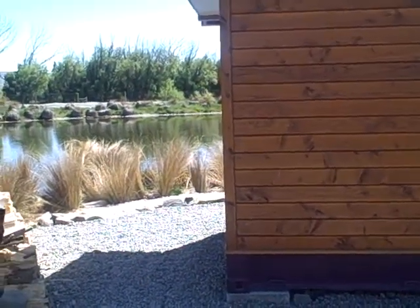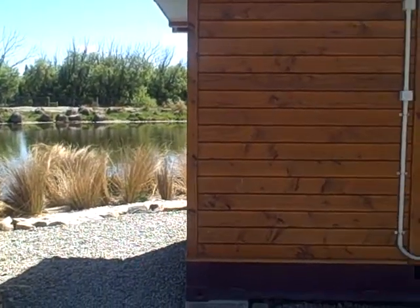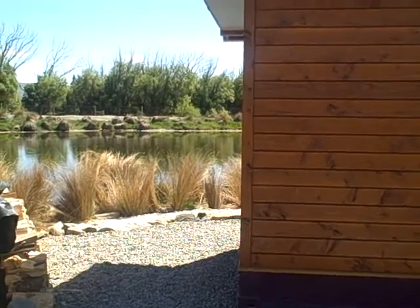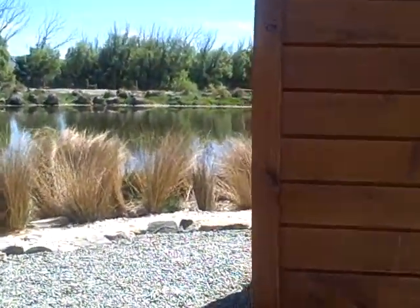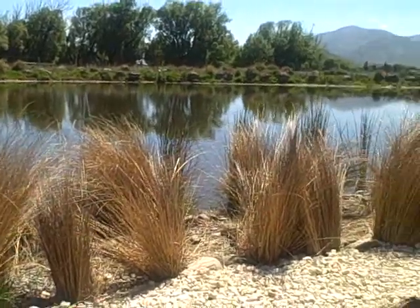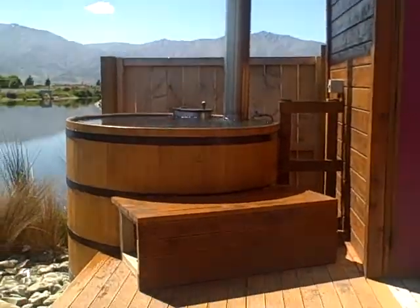I'm here at Omarama in the South Island of New Zealand at the hot tubs, and Jan and I are just going to have a wee look a little bit closer at what people can experience here. So this is one of our wellness pods — we've got two of these, and we have a hot tub and a sauna. We've also got a lovely cold shower. So here's your hot tub.